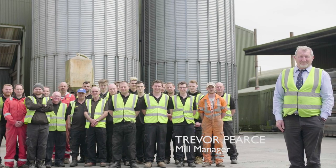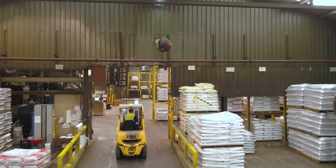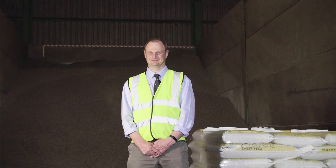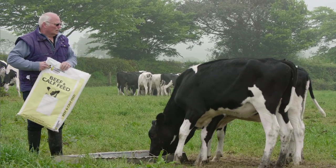My role as a mill manager is to keep the mill running efficiently. I run a team of about 28 members of staff looking at efficiencies of the mill and being able to make sure that the right product goes out to the customer on farm. Harpers Feeds produces quality products.